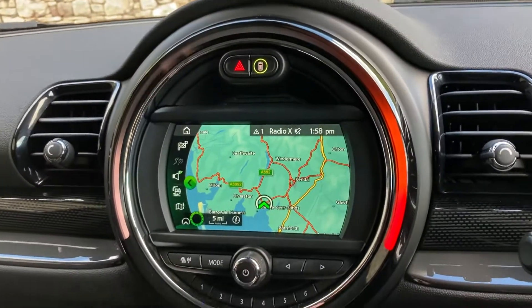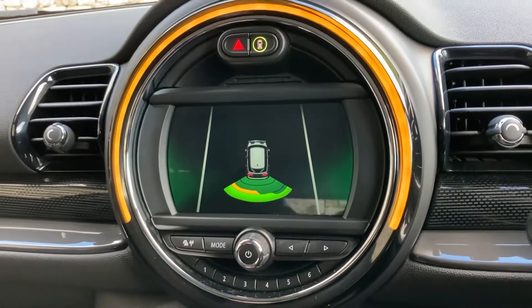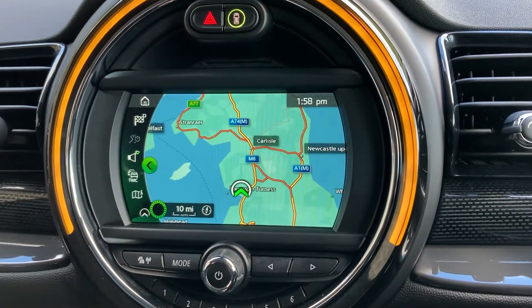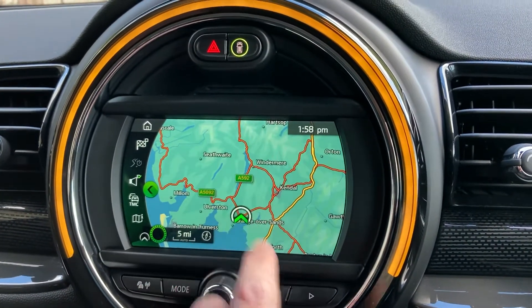Another option it's got is the satellite navigation. If you select reverse, you can see you've got the parking sensors out the back, which are audio as well as visual. If I use the map to show you where we're located — we're up in Cumbria in the Lake District, a beautiful part of the world. We're about 10 minutes off junction 36, just south of Windermere.